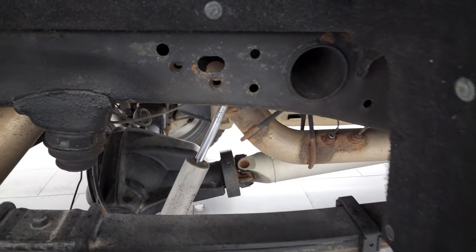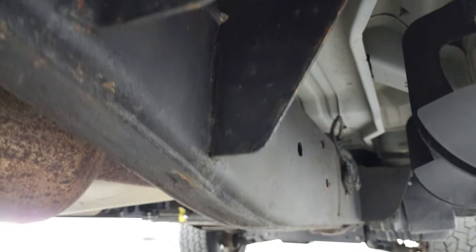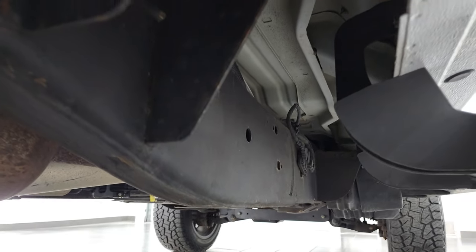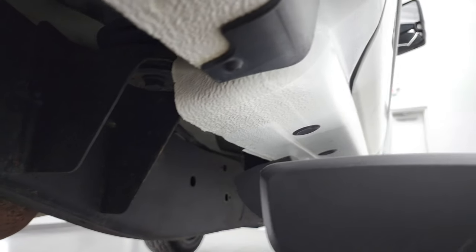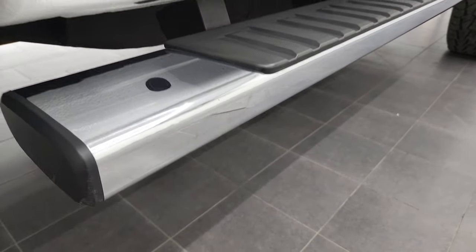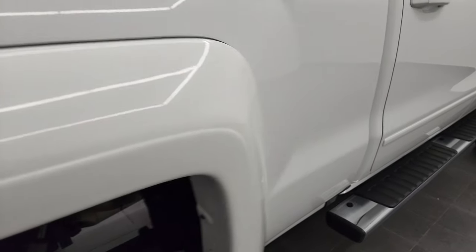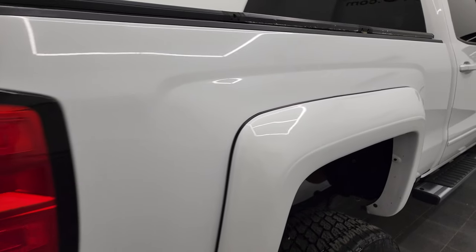Frame and underbody is in nice shape back here as well and it does have all the remaining factory exhaust, so it hasn't been altered in any way. Frame and underbody looks really good. Lower rockers and cab corners all look really good as well. It comes with a very nice set of factory chrome step bars and those fender flares are all in very nice condition as well.